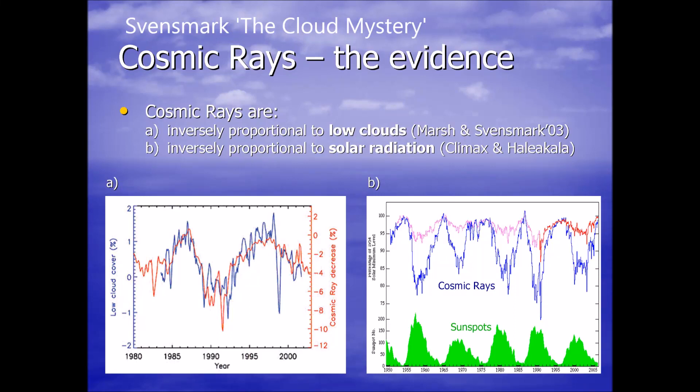Good afternoon everyone. Atmospheric compression is a new term you should be looking for in the media. Svensmark's 'The Cloud Mystery' is your first stop when you start to look for information about this.